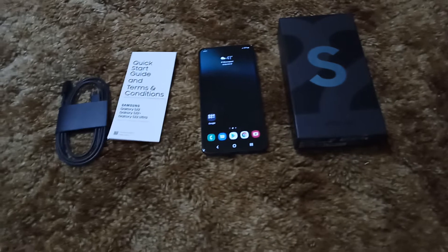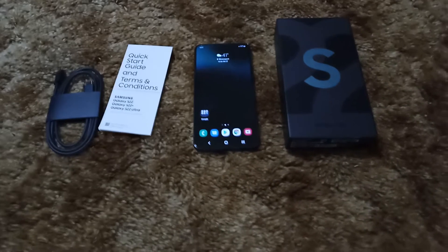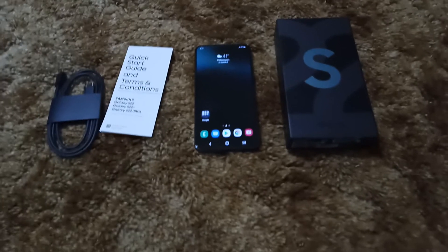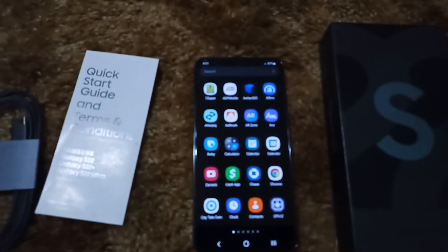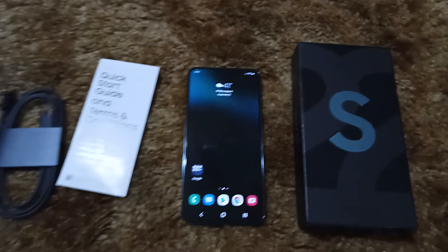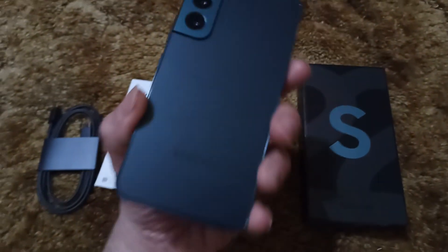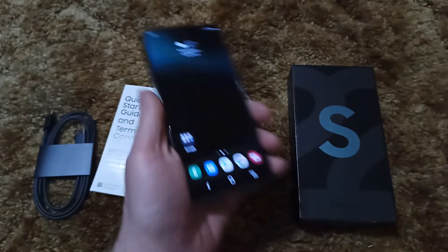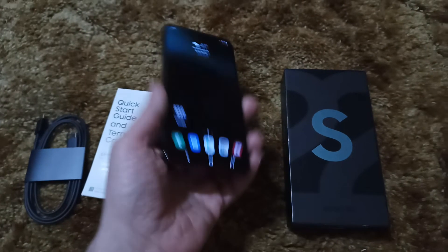6.1 inches is still a big size, but with the symmetrical bezels, the screen-to-body ratio on this phone is crazy good. The punch hole is very small, hardly noticeable. It just feels fantastic in the hands — I absolutely love the way this phone feels. It just feels like money.